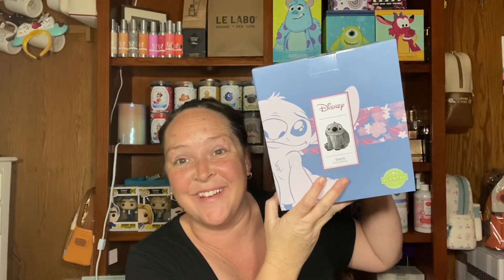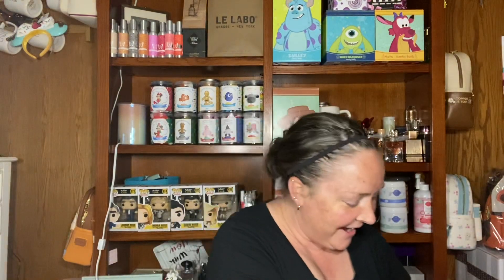And I got it in — it's the Stitch warmer. I'm so excited. I'm assuming it's an element warmer because I don't know that it would light up, but we're going to find out. It says 'Ohana means family' and 'Aloha.'